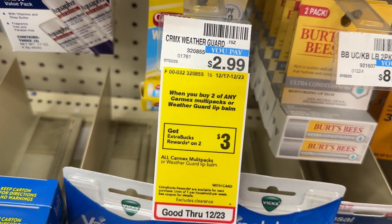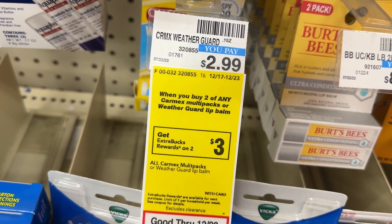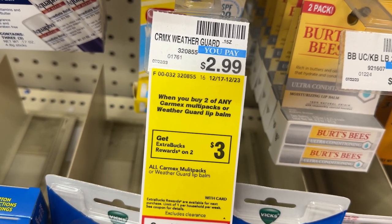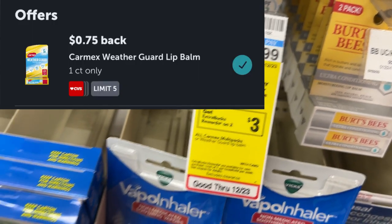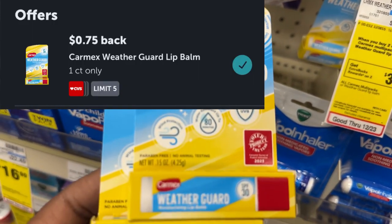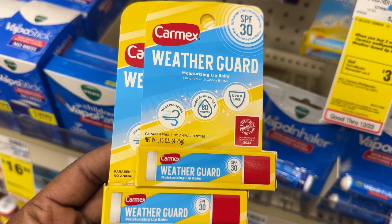The CarMax Weather Guard is priced at $2.99, and when you buy two you get back a $3 ECB. I'll grab two for $5.98, receive back the $3 ECB, and submit my receipt to Ibotta for $0.75 back on each one, making the final price $1.48 for both or $0.74 each.